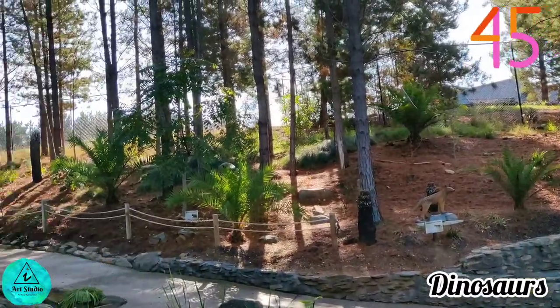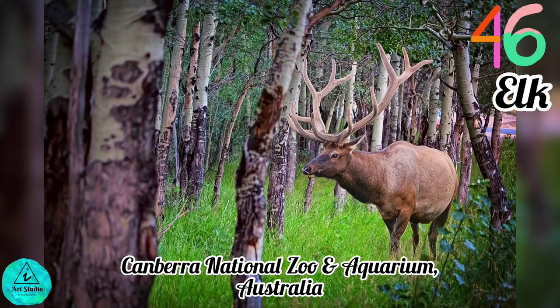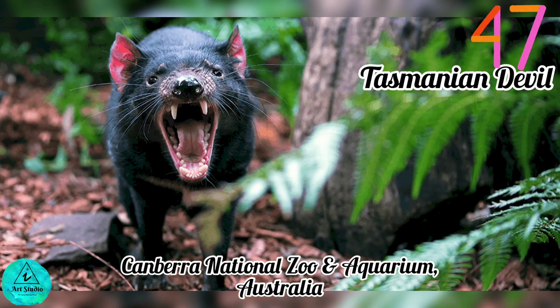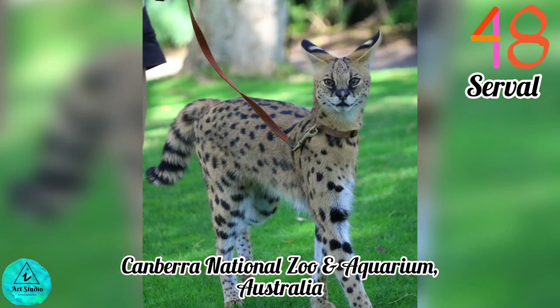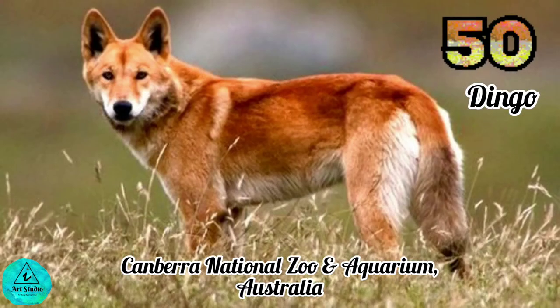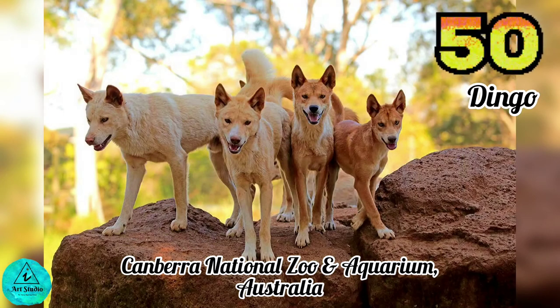This zoo had set up dinosaur statues. It also has animals like yak, one of the largest species within the deer family. We could see the Tasmanian devil, a carnivorous marsupial native to Australia now found only in Tasmania. Come and meet the serval, a wild cat native to Africa and the world's second fastest cat. Here are the blackbucks, also known as the Indian antelope, and the dingo — the largest carnivore in Australia, neither dog nor wolf.